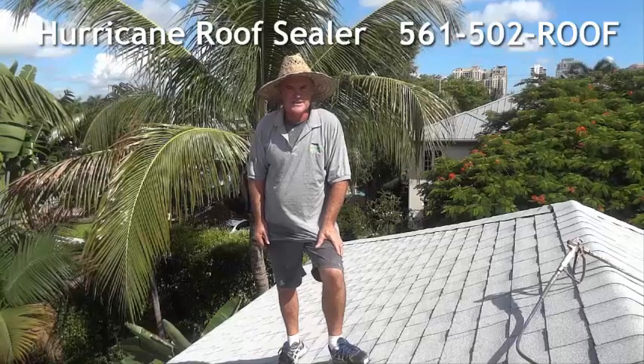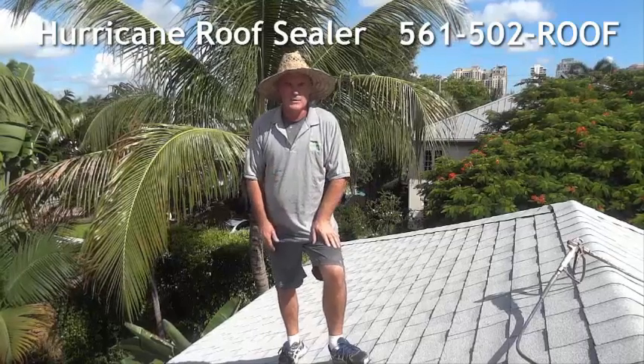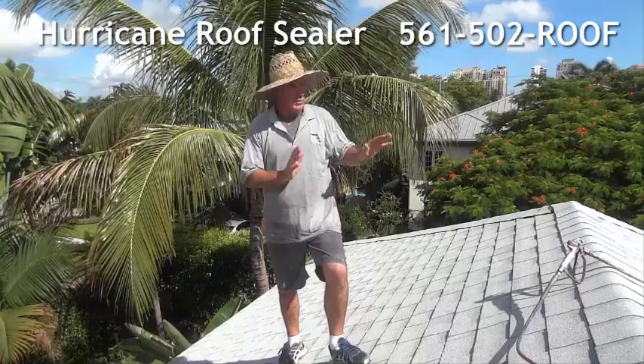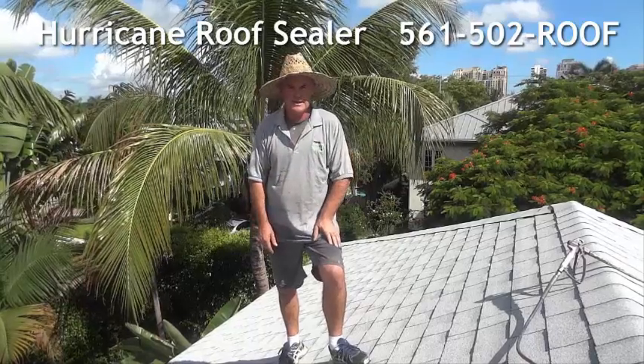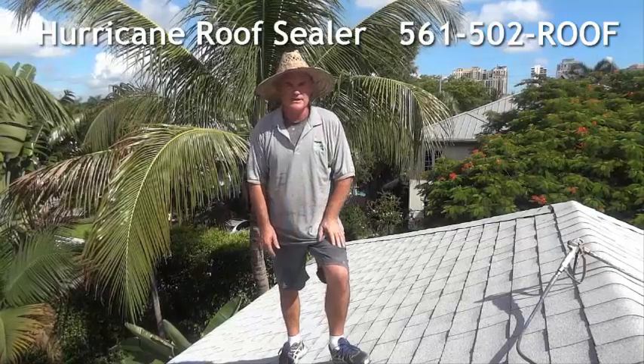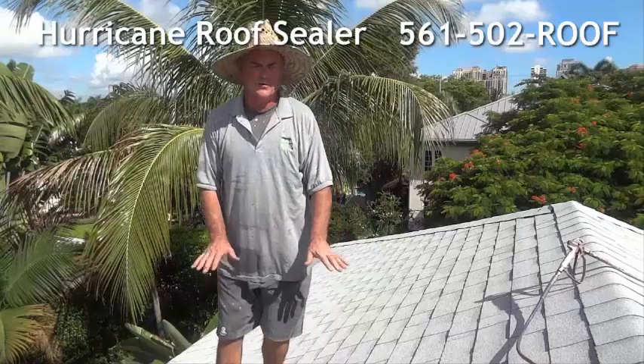Hello, this is Chris from Southern Exteria. We've got Hurricane Irma coming down here in two days. We're right by the Intercoastal on a job. I think this roof is going to get a real whipping. Today we're going to spray our Hurricane Sealer on the roof.